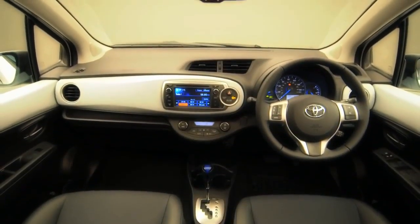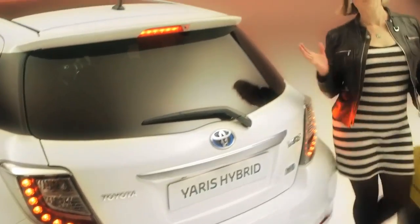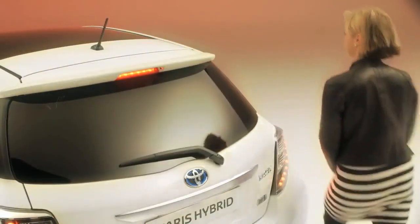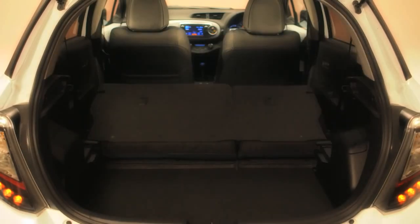Inside, it offers a big car feel with comfy seats for five, and you can all sit tight in the knowledge you're wrapped in Toyota's first-class build quality. The spacious boot is plenty big enough for an indulgent shopping trip, with no need to impede on the space of the rear passengers. Though if you do want more space, the back seats fold flat easily.